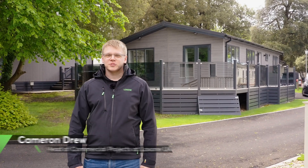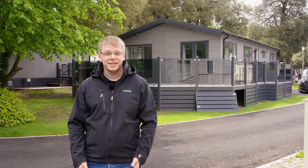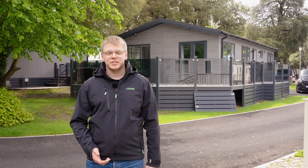Hello everyone, my name is Cameron from the Loxon team. Today we're here in Bournemouth at a retrofit project which is being undertaken in just one day. This is a collaboration of two of our Loxon partners, Fea and NextGen Smart Homes.